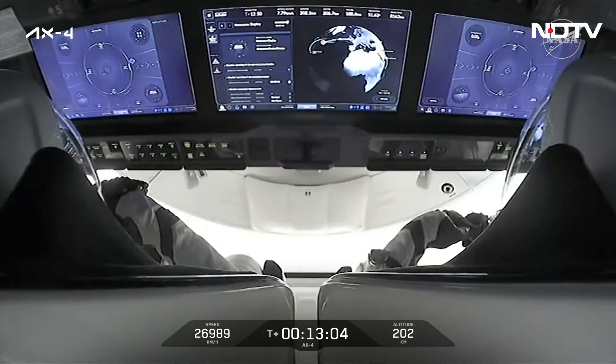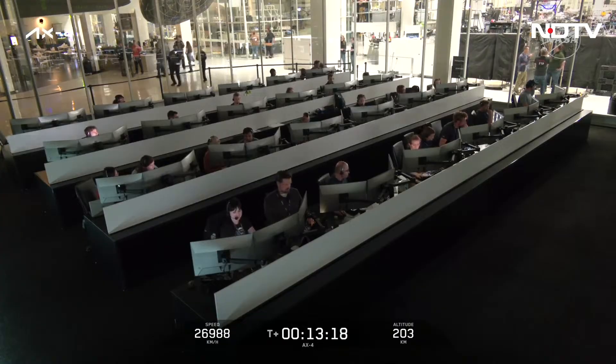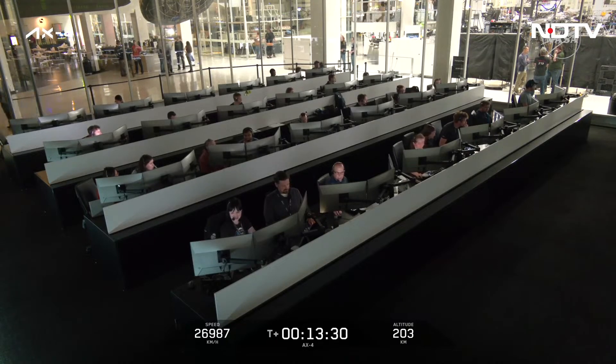We are getting some views inside the newly named capsule that the crew announced today. On behalf of the entire SpaceX launch team, thank you. It's been a privilege to work with you so far, and we're excited for you to have a safe flight and a safe return home. Good things come to those who wait. Godspeed to the maiden crew of Grace.